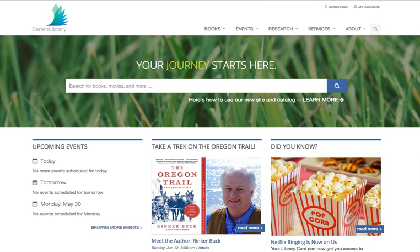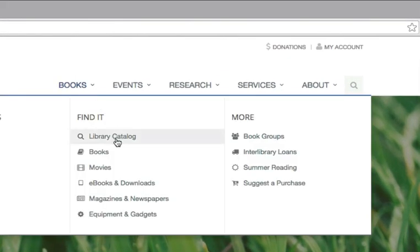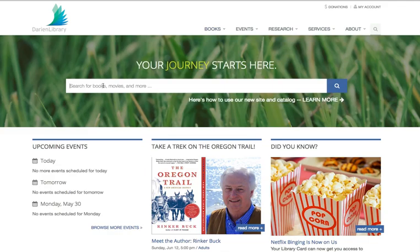To search for something in the library catalog, from the front page, you can enter your search term into this box right here. Or if you're elsewhere on the website at any time, you can hover over Books and then click on Library Catalog. But for now, on the front page, we're going to search for Harry Potter.